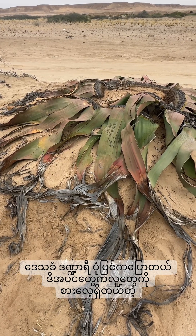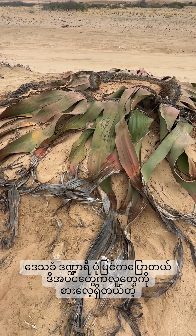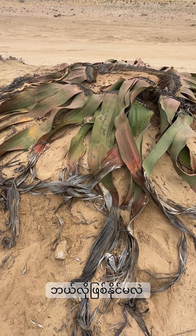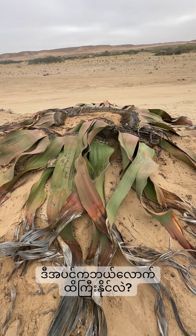According to local myth, and even in school textbooks, they teach that the Welwitschia plant eats people - but it doesn't. It has to be said that most people these days do not believe that. How big is the biggest one?